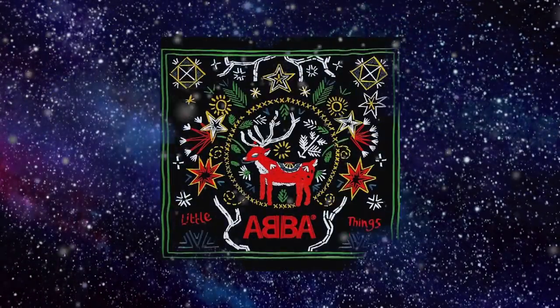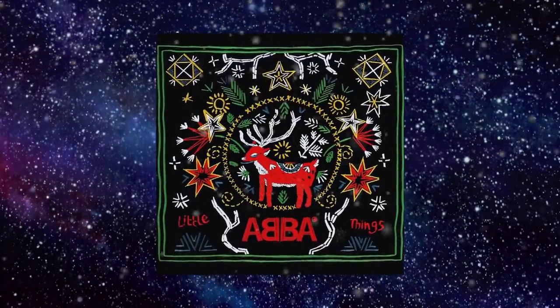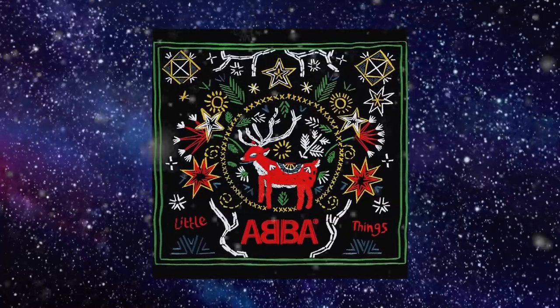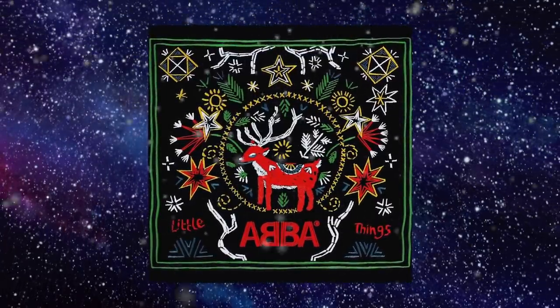It's the first Sunday in Advent, so what better way to continue our exploration of ABBA's Voyage than with their very own and very first Christmas song, Little Things. As if I perfectly planned this out. And Little Things is also coming out as ABBA's Christmas single next Friday.